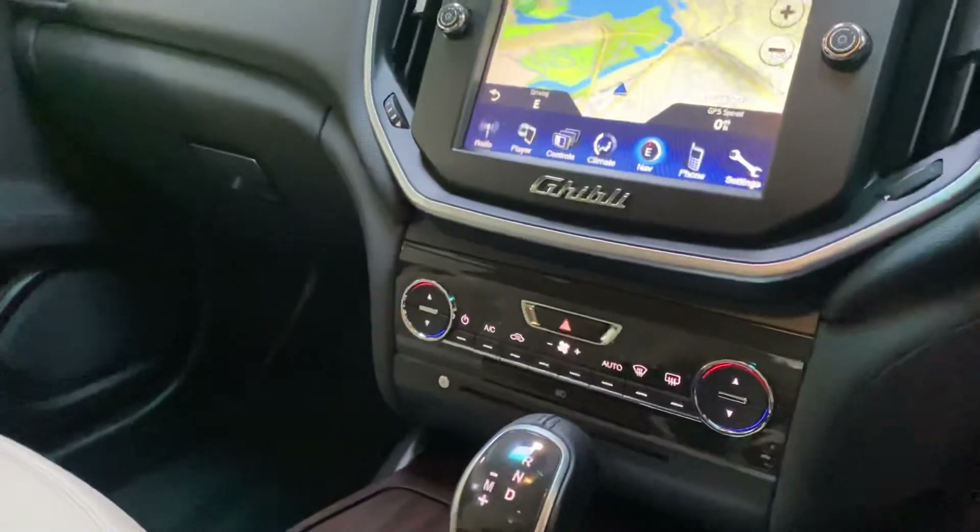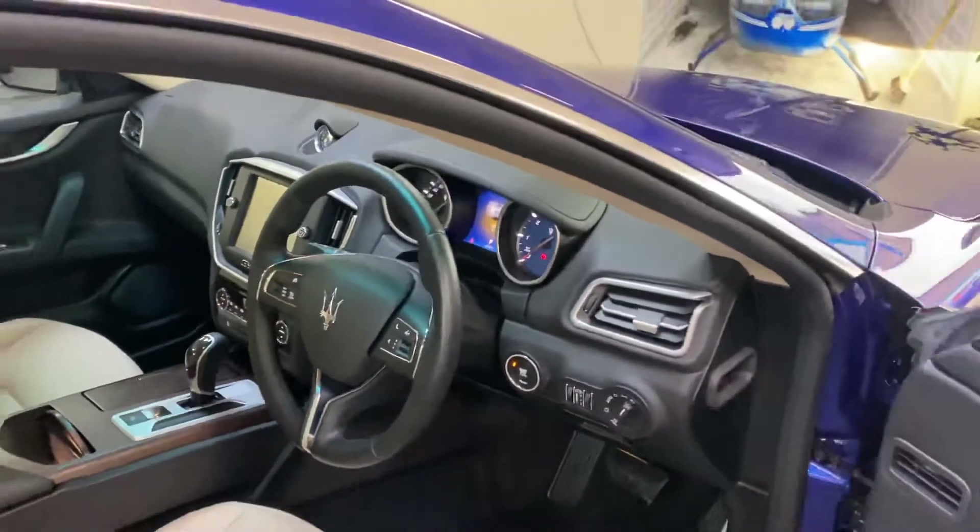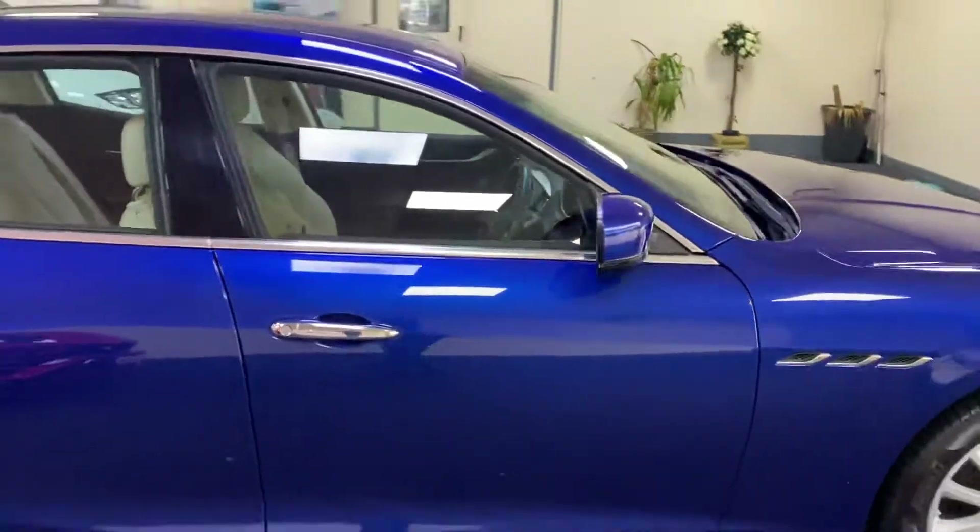We've got climate control, etc. The car has only covered 27,196 miles from new with one private individual owner.